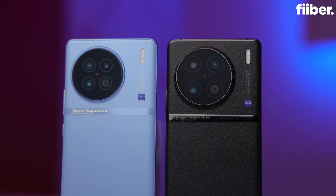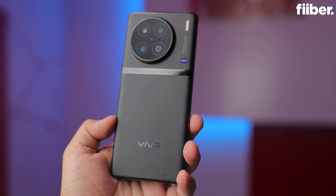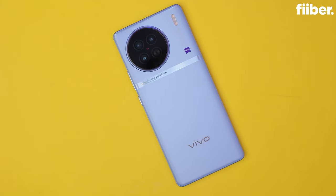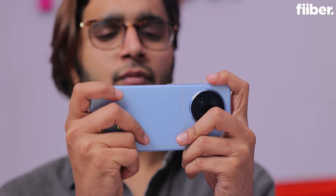Long story short, the Vivo X90 5G is a well-rounded smartphone with all the bells and whistles you'd expect in a high-end phone. Should you buy the X90 over the X90 Pro? Yes and no. For pure camera performance courtesy of the one-inch sensor and superior portrait lens, the X90 Pro is the clear choice for photography enthusiasts. That said, the X90 is a pretty capable shooter in its own right, and if you go for it over the Pro, you get the same sheer performance while saving cash. Fiber rates the Vivo X90 5G a solid 8 out of 10.